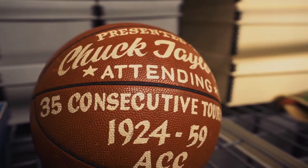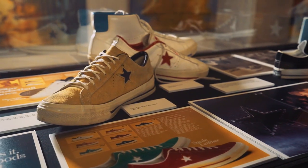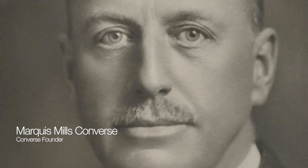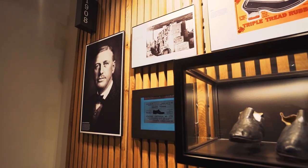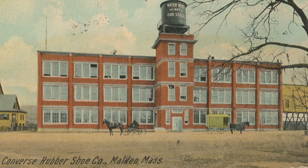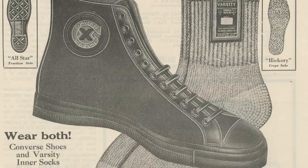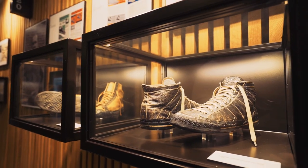What excites me about Converse is that I get to learn about a 110-year-old brand every day. Converse got its start in 1908. We were founded by Marquise Converse. He had worked in and around the rubber industry, so he wanted to establish this independent rubber company. They introduced what they called tennis shoes, and gradually over time those morphed into basketball shoes. We kind of came on the scene at that critical moment where basketball was spreading across the entire country.